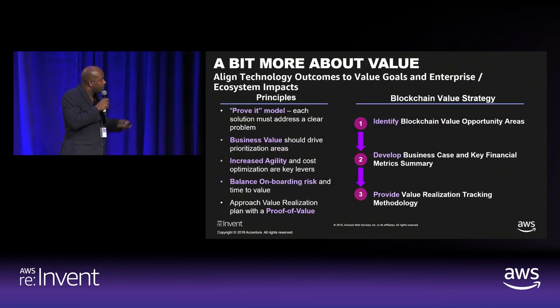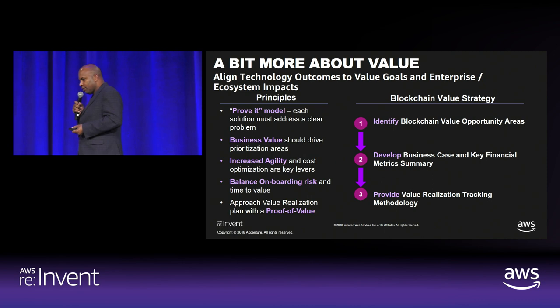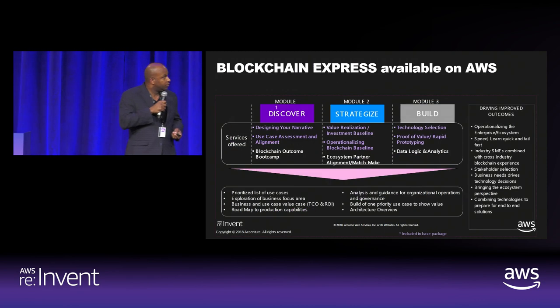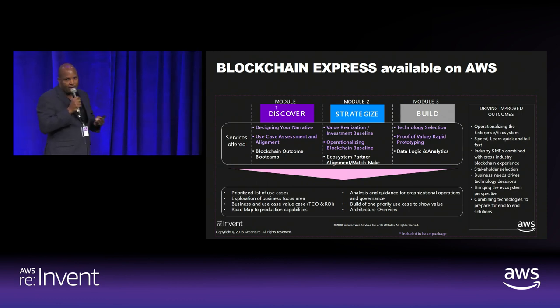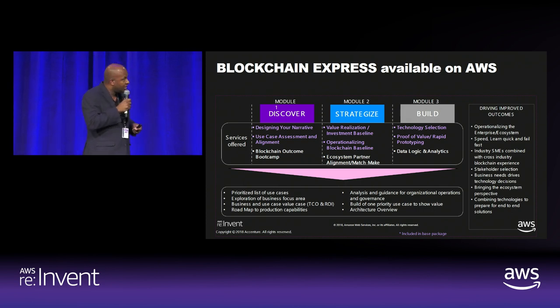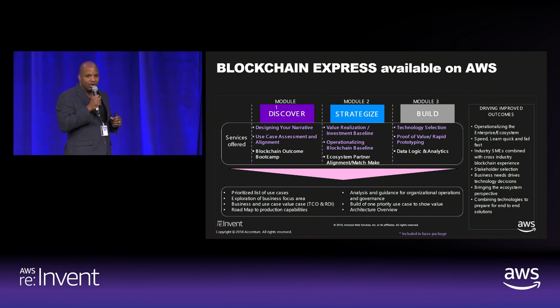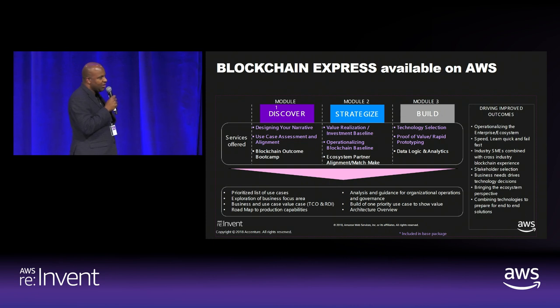This program is about shifting organizations from being the disrupted to being the disruptors in their markets. Everything is about value — technology is wonderful but if you can't prove value it's all for naught. The Blockchain Express offering with AWS includes five-week engagements covering discovery, establishment of a narrative, anchor use cases, establishing the actual value to be realized, helping design the operating model, and then moving forward with technology that aligns with that operating model. We're really excited to pilot this with AWS and looking forward to engaging with other enterprise customers on this venture.